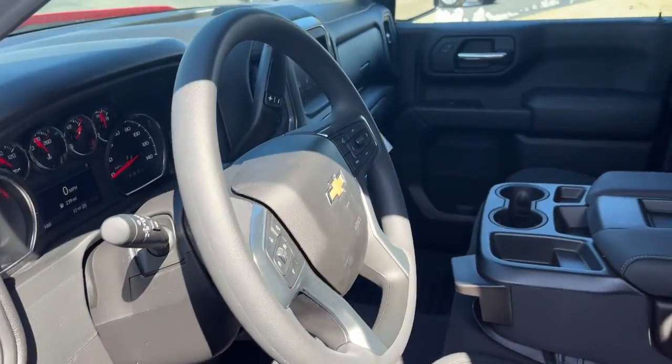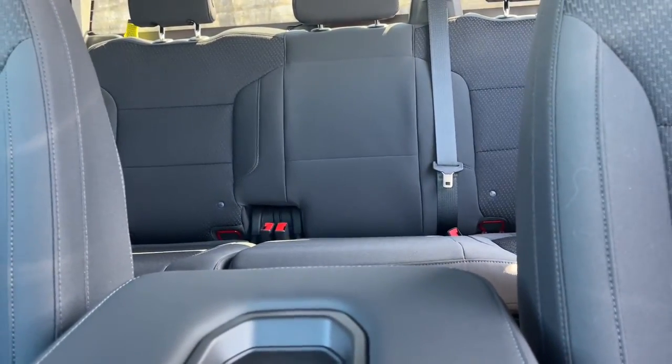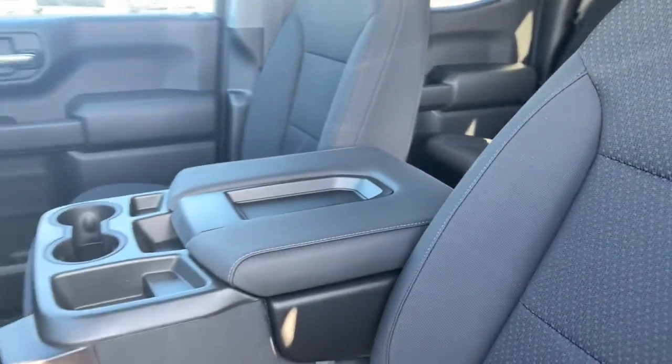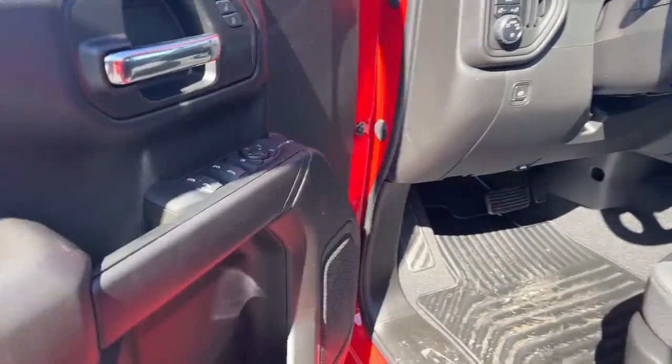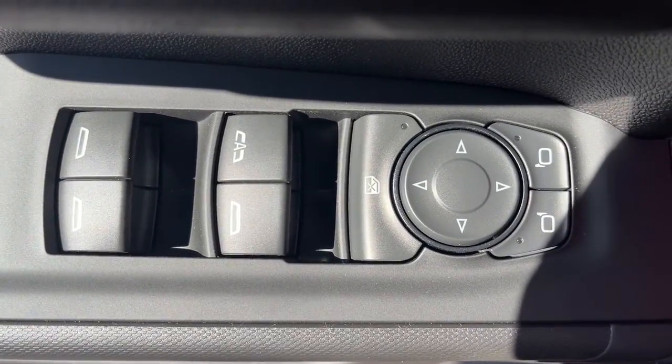The following are some of this vehicle's highlighted options: keyless entry, backup camera, heated mirrors, four-wheel drive, remote engine start, satellite radio, rear AC, aluminum wheels, Wi-Fi hotspot, and Bluetooth connection.